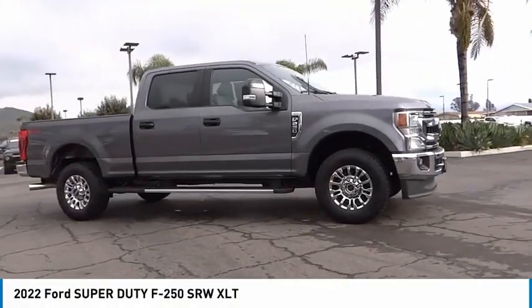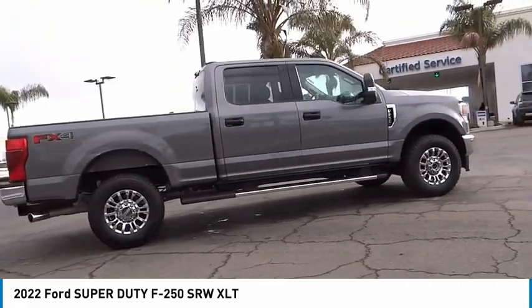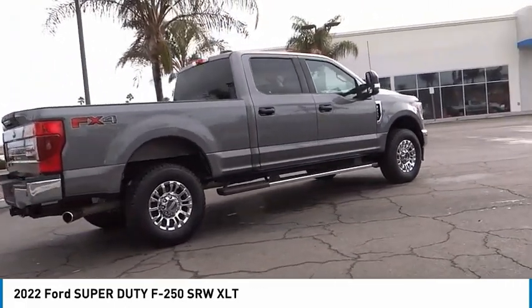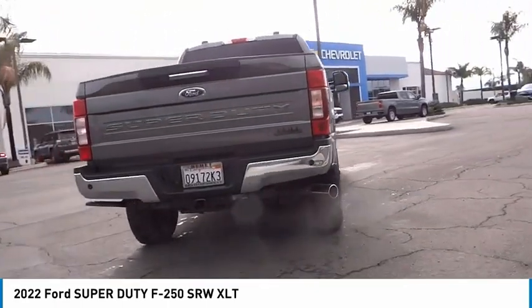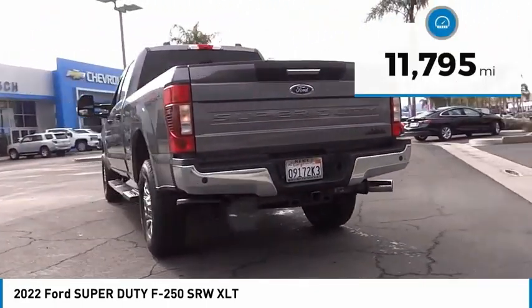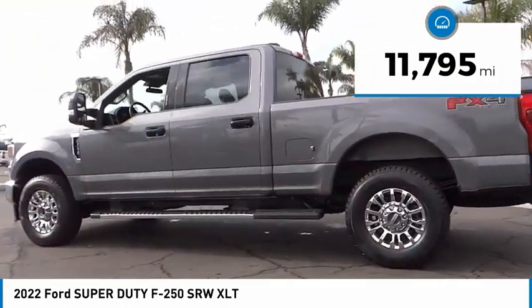You are going to love the 2022 F-250 Super Duty. Head-to-head fuel efficiency. Head-to-head towing. Head-to-head torque. Ford F-250 Super Duty. This vehicle has less than 15,000 miles.